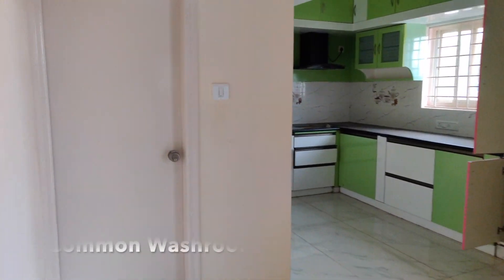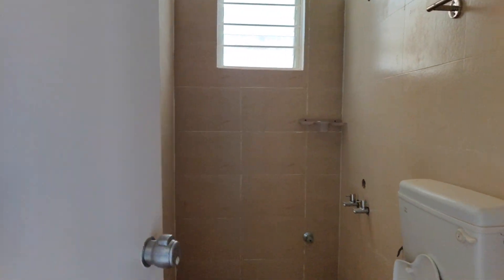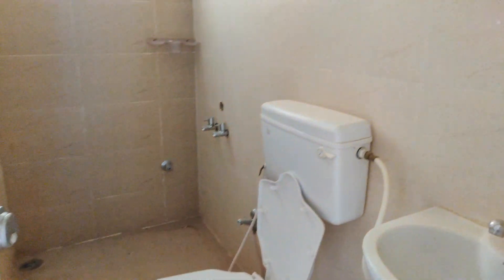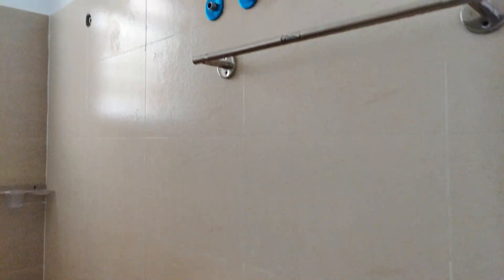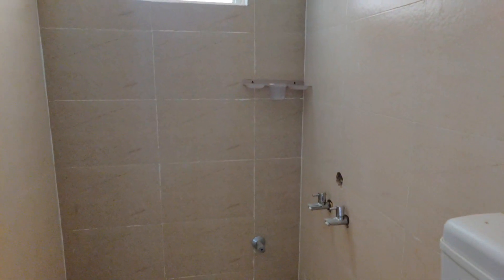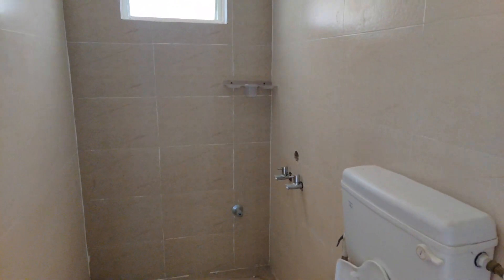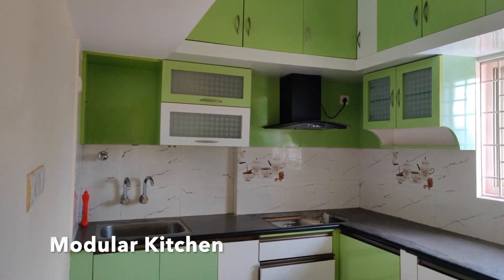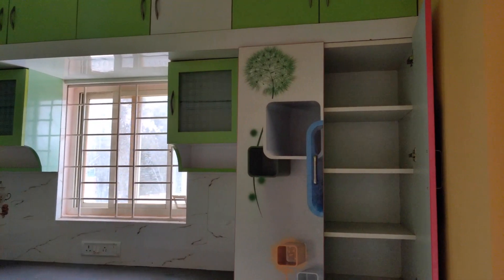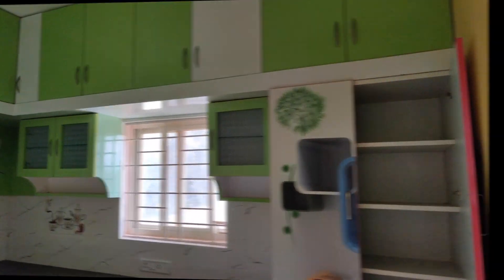From the dining area, we enter the common washroom. Now let's have a look at the kitchen. This is a fully done modular kitchen which is cozy and also lets in a lot of natural light.